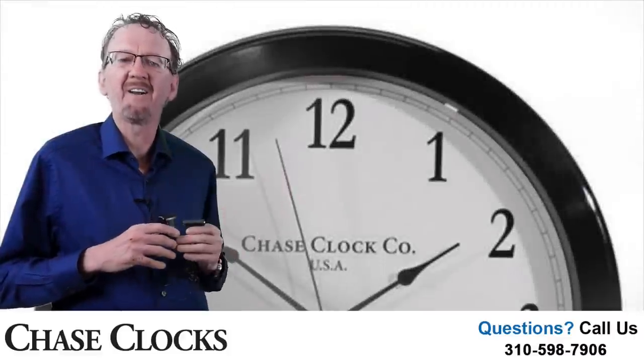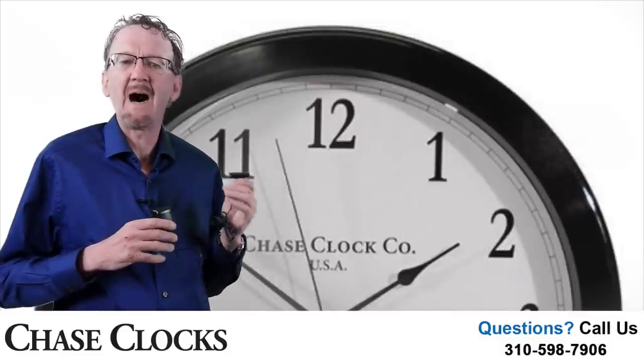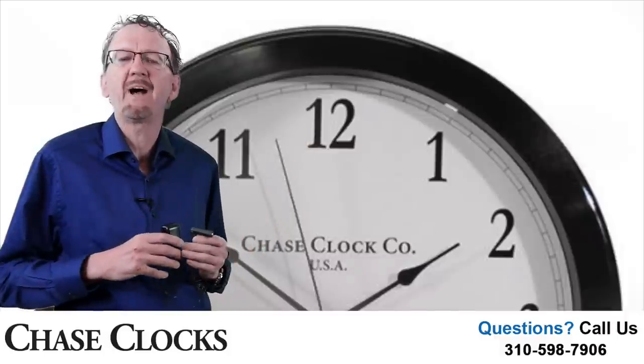Our Electric Grande Auto Set Wall Clock is appealing to your eye. It has hour, minute, and second hands housed in a 14-inch black frame.